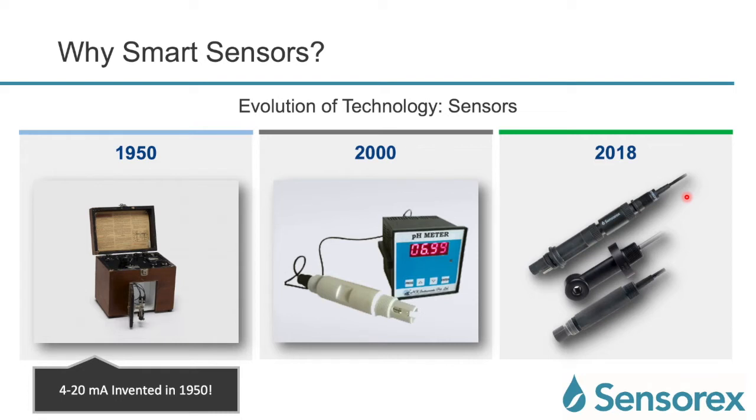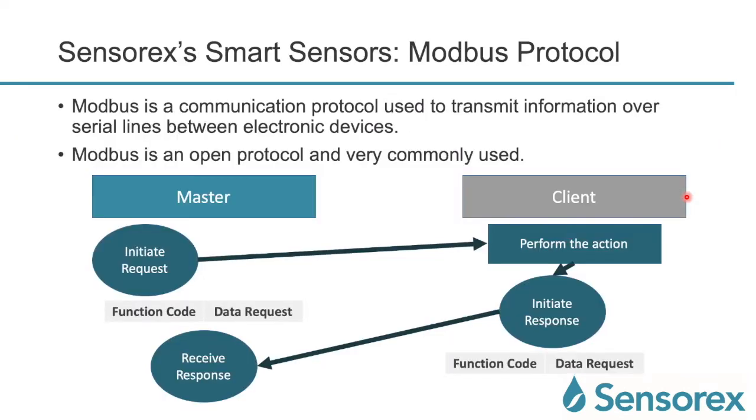When you think about digital communication itself, the 4 to 20 milliamp was invented all the way back in 1950. Today we're talking about making all this possible through Modbus protocol. Modbus protocol is a communication protocol used to transfer information over serial lines between electronic devices. It is open and very commonly used. You have a master which initiates a request and sends it to the client, also referred to as a slave. The client performs the actions, initiates a response, and the master receives that response — happening thousands of times to execute the requested actions.